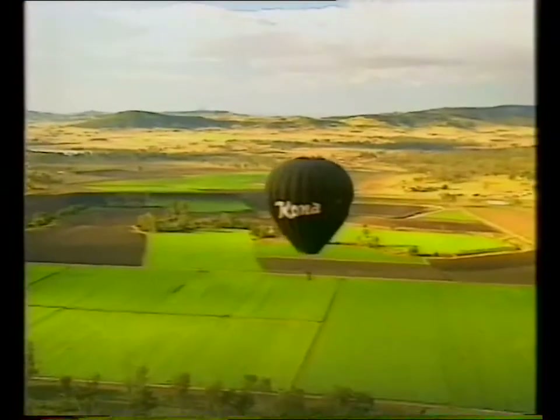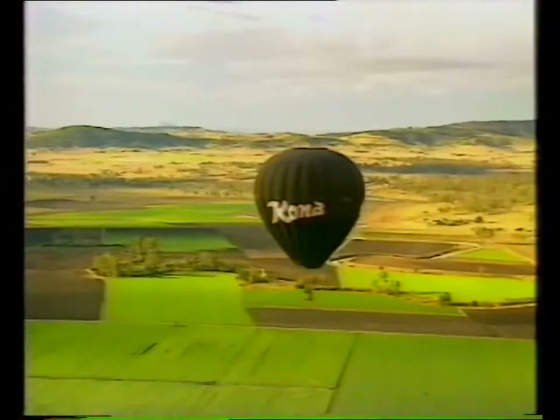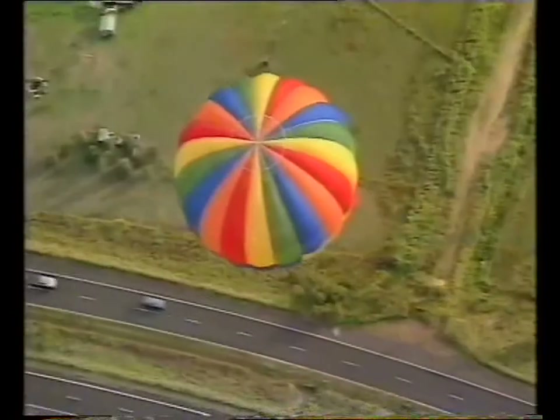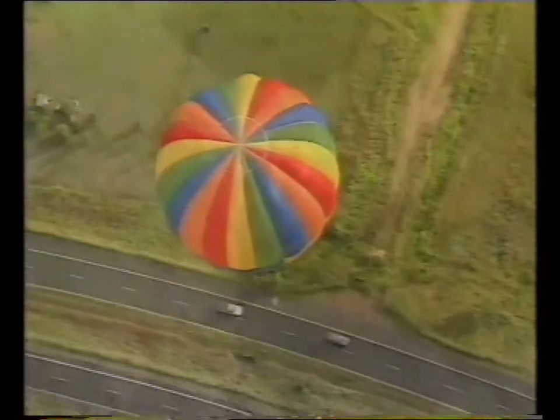If you're afraid of heights, well, don't worry too much because it's not like anything you've ever experienced before. And when you're up there, you feel pretty safe. In fact, it's easy to forget where you are at times. The only tricky part can be finding a safe paddock to land in.